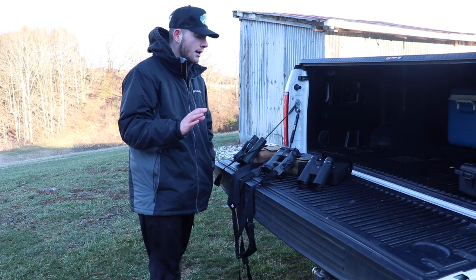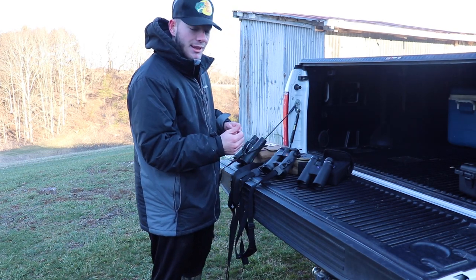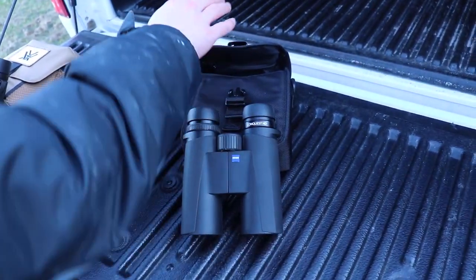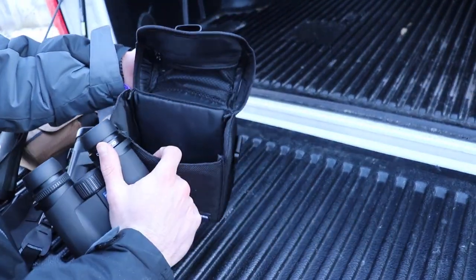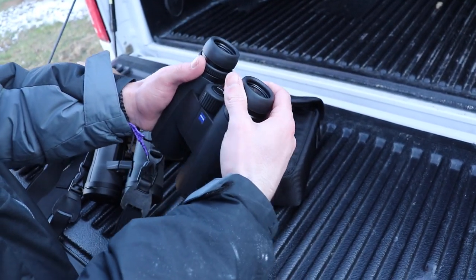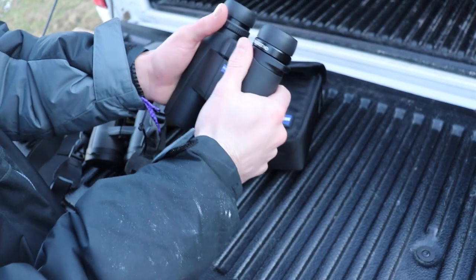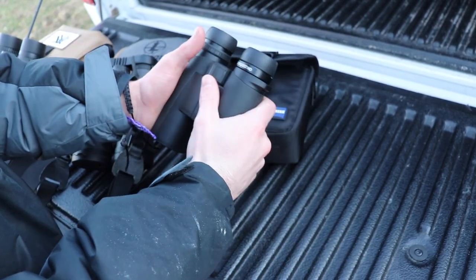Let's look at the cases and the binoculars themselves. The Zeiss case isn't that impressive — it doesn't really come with anything, just a little case with some padding. All three binoculars have adjustable eye relief and a focus ring, so those features are very similar across the board.